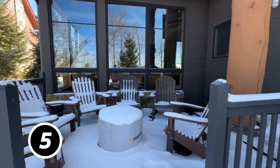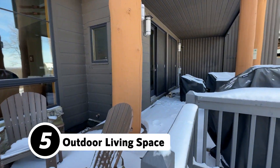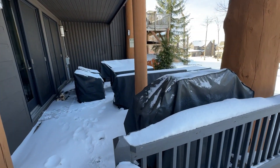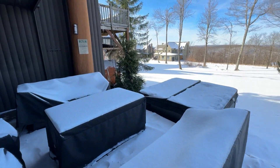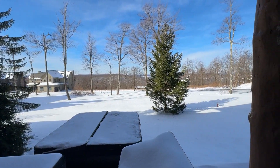At number five: the outdoor living space. The outdoor living space here is phenomenal. There are multiple decks, multiple areas, a big deck off the master suite, and all of them feature an absolutely stunning view.